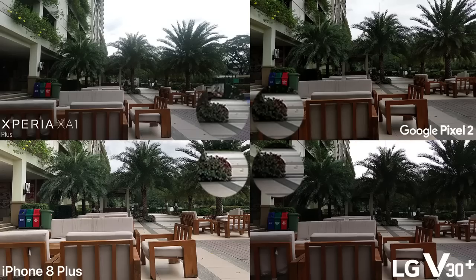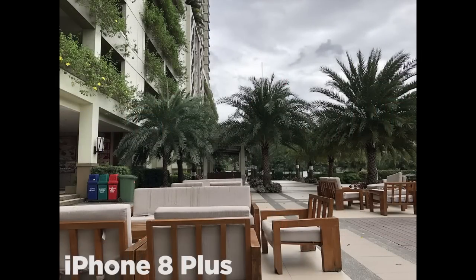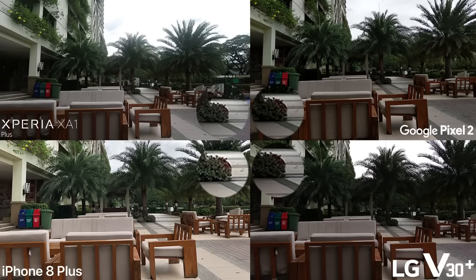To start off, it's a daylight-assisted shot with the XZ1 Plus, Pixel 2, and V30 Plus having almost the same color output, most noticeable with the reds and greens in the picture. The iPhone 8 Plus, on the other hand, has the brightest and most vibrant color output out of all four. The sharpness and details are also more apparent on the iPhone, with the Sony at second.